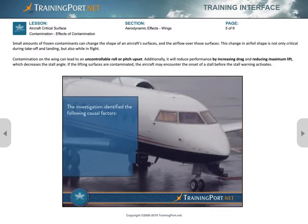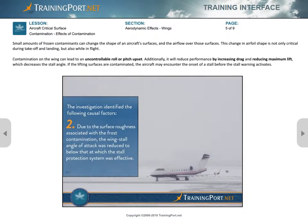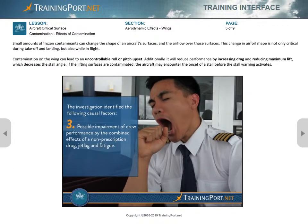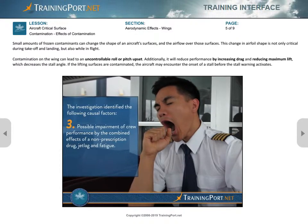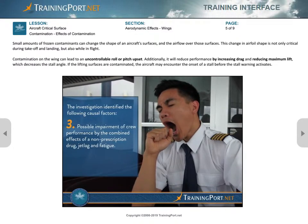The investigation identified the following causal factors. One, the crew did not ensure that the Challenger's wings were clear of frost prior to takeoff. Two, due to the surface roughness associated with the frost contamination, the wing stall angle of attack was reduced to below that at which the stall protection system was effective. Three, possible impairment of crew performance by the combined effects of a non-prescription drug, jet lag, and fatigue.